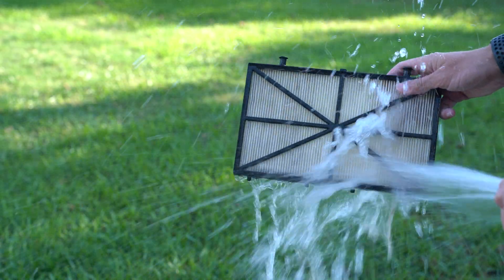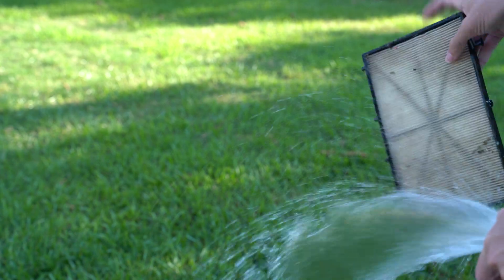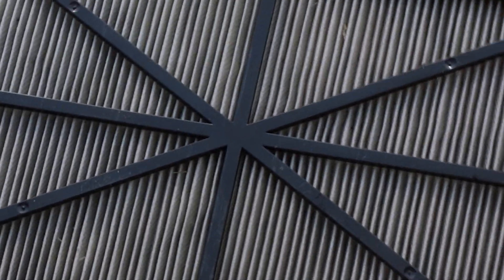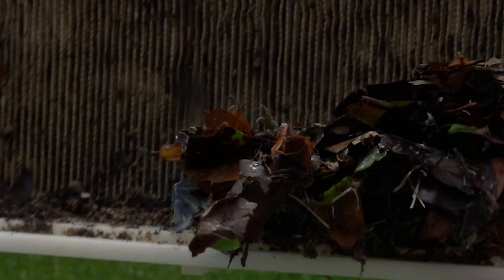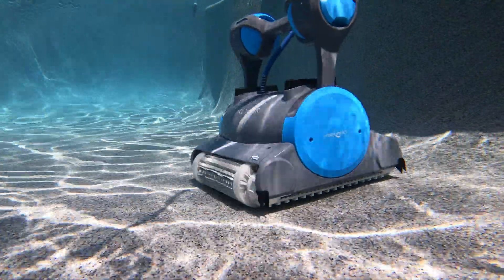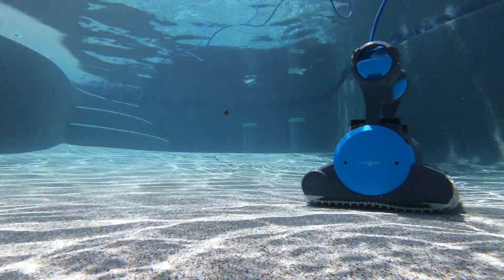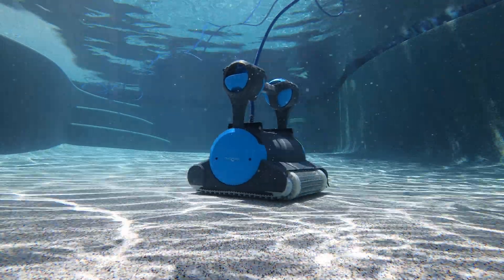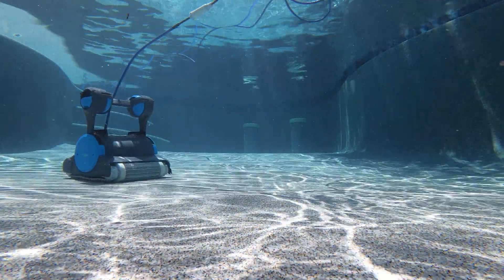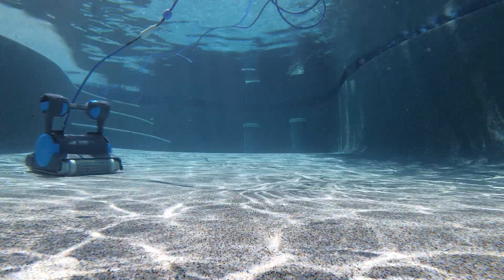Both types of filters will capture leaves, large sediment, and insects, but only pleated nano filters capture pollen, algae, bacteria, pet dander, and other microscopic debris. Once trapped, the increased pleated surface area can handle a higher volume of contaminants, preventing the very difficult or impossible task of properly disinfecting cloudy water.